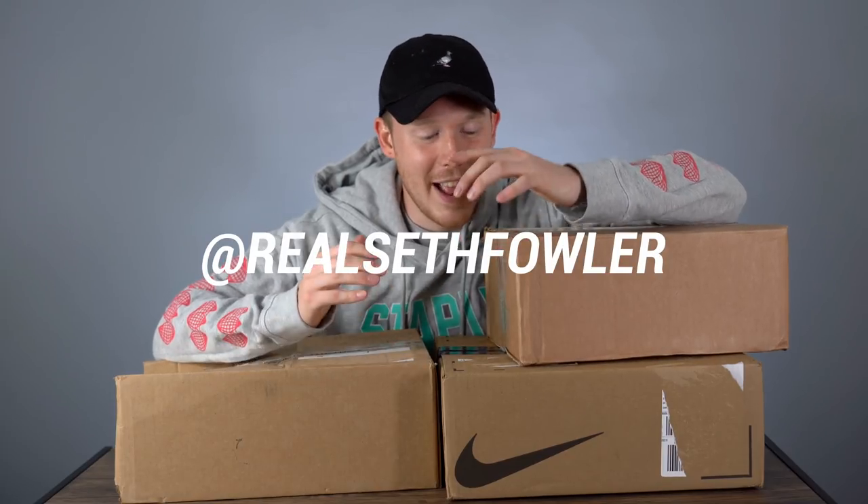What's up everybody? I'm Seth Fowler and today I got three sneaker packages in the mail, all of which I'm pretty excited about. So why don't we open these guys up and see what we've got.